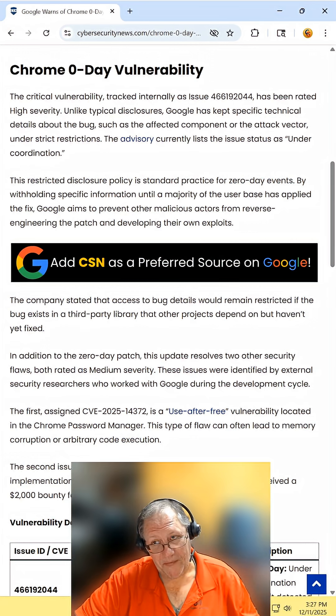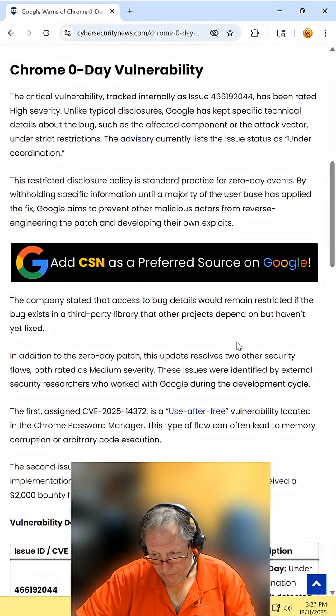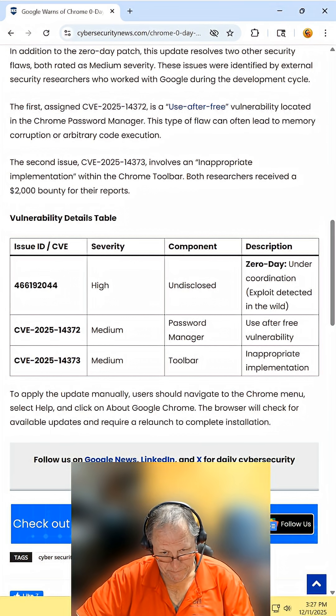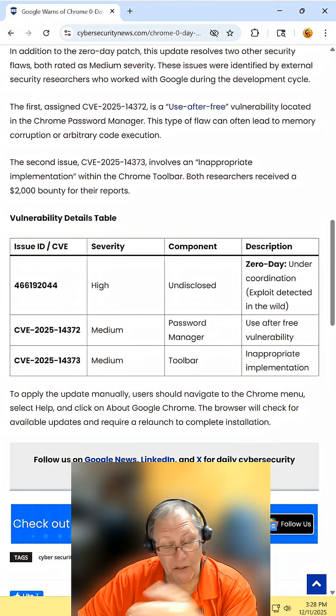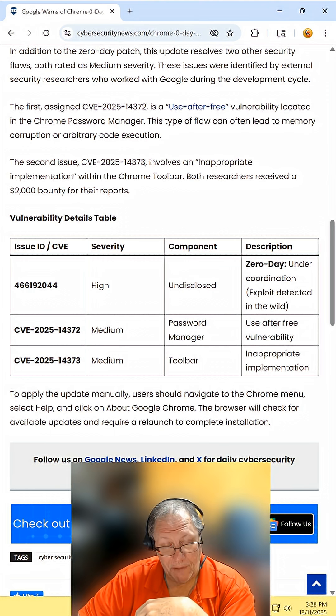There is a vulnerability that is being actively exploited right now, and it is so bad. They're not telling us exactly what is wrong. It is a possibility that your computer or device has already upgraded automatically and you don't have to worry about it, but it never hurts to manually check anyway, just to be safe.